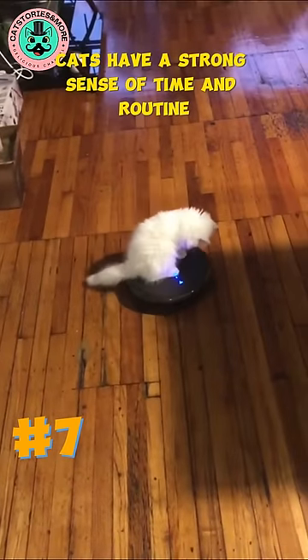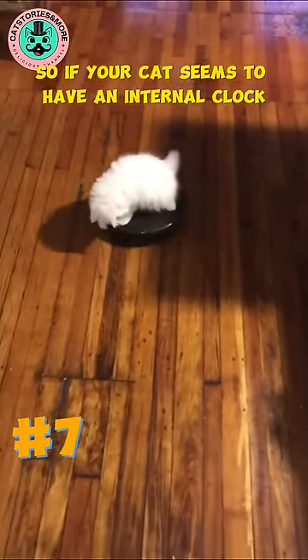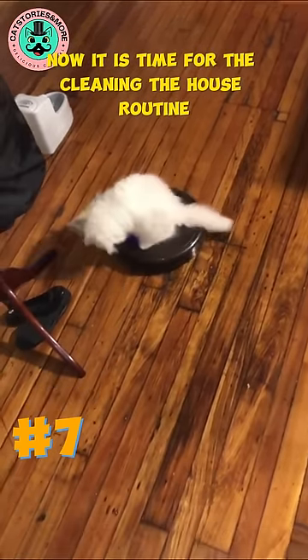Cats have a strong sense of time and routine. So if your cat seems to have an internal clock, it's because they thrive on predictability in their daily lives. Now it is time for the cleaning the house routine.